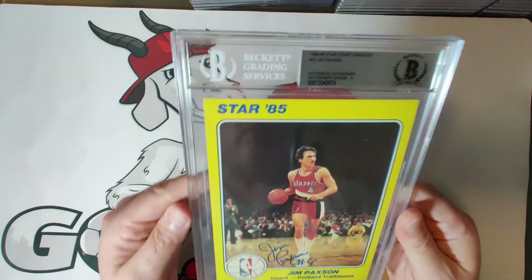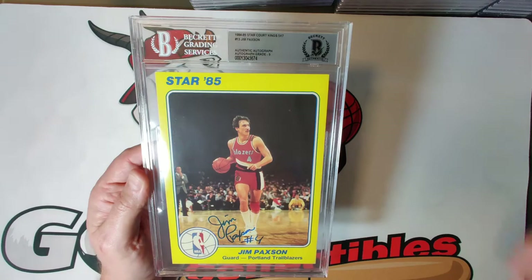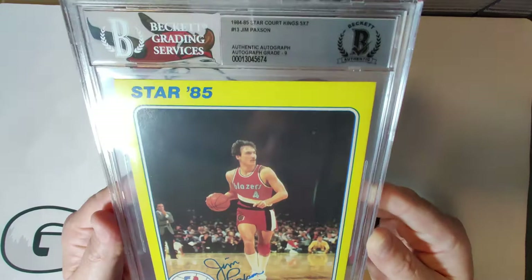Card number thirteen is Jim Paxson of the Portland Trail Blazers — also brother of John Paxson who played with Michael Jordan — and a two-time NBA All-Star. This received a nice autograph grade of nine.